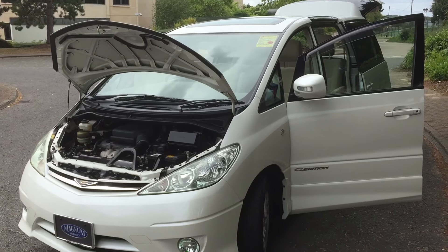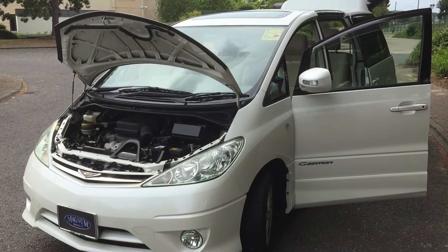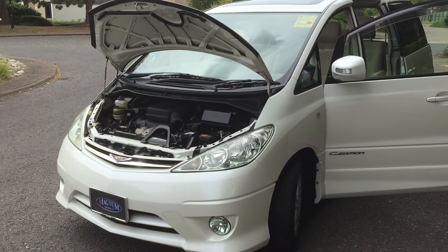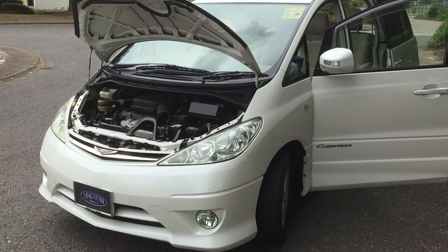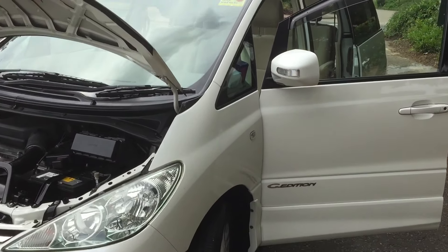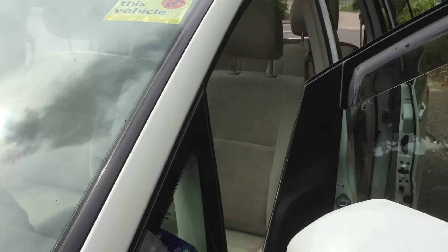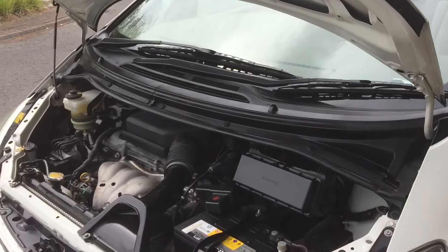This is Steve from Magna Motor Company in Farnborough. We have a July 2004 Toyota Previa Estima spec — a G edition, only covered 58,000 miles from new. It's full BIMTA AA mileage guaranteed. It's the 2,362cc engine.